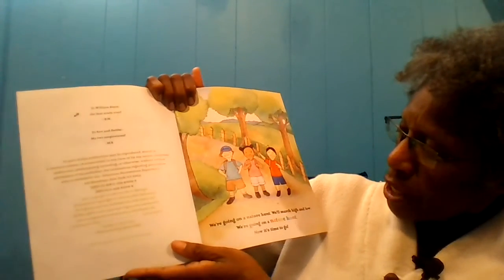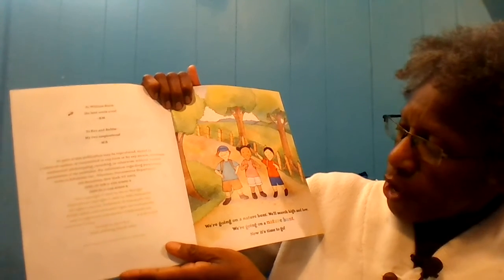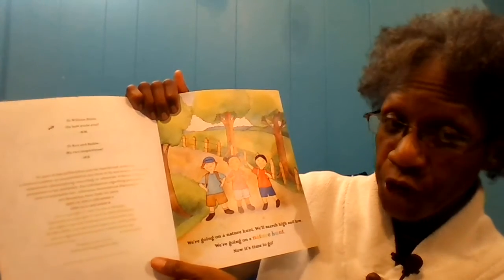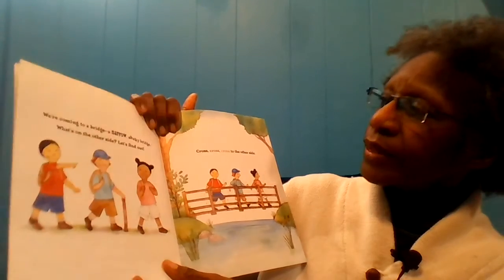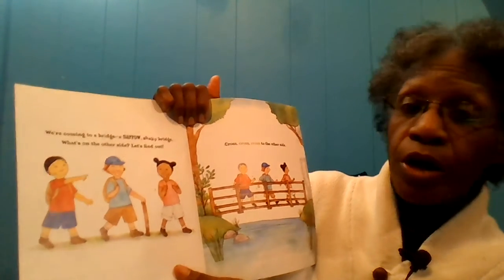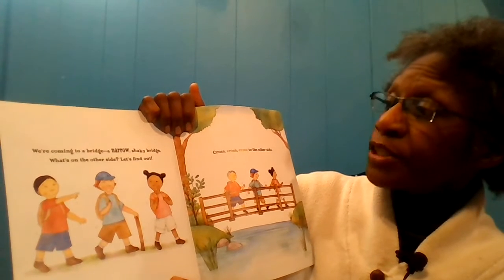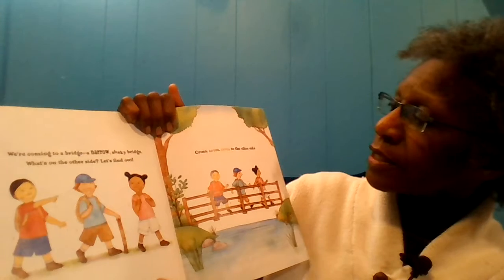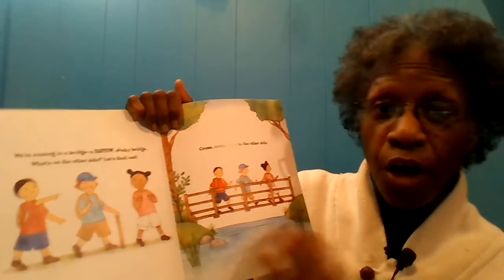We're going on a nature hunt. We'll search high and low. We're going on a nature hunt. Now it's time to go. We're coming to a bridge — a narrow, shaky bridge. What's on the other side? Let's find out. Cross, cross, cross, cross, cross to the other side.